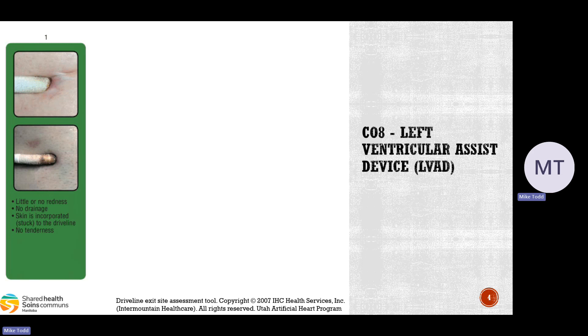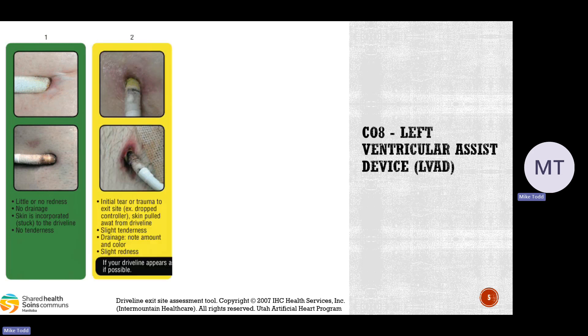Clot formations and bleeding from the site are common. For a quick review, we're going to go over what it looks like when these patients get infections on their drivelines. The driveline inserts into the patient's body to connect the control device to the actual device in their heart. A healthy driveline should have little to no redness, no drainage, the skin is incorporated and wrapped around the driveline, with no tenderness or discomfort.